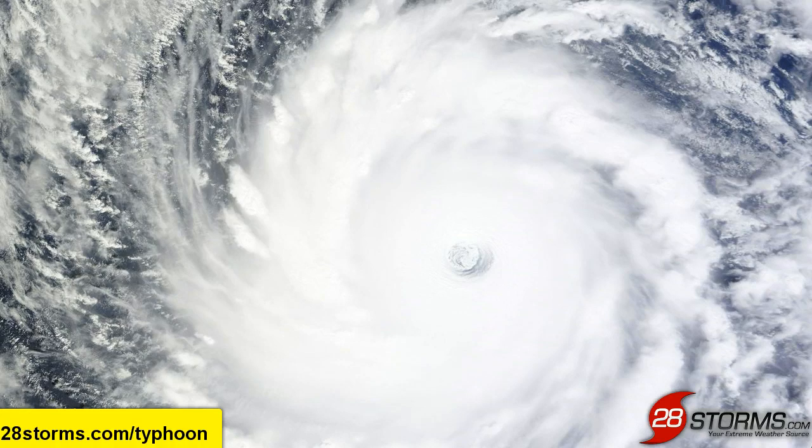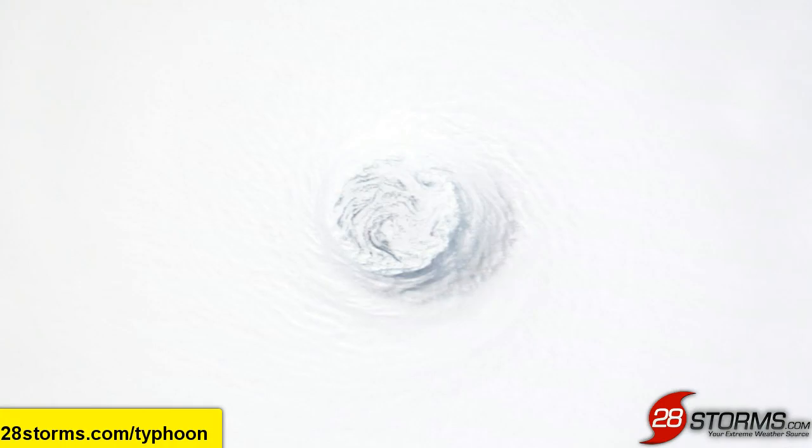We haven't had a typhoon this strong since Super Typhoon Haiyan struck the Philippines late last year in November. As we take a more zoomed-in look, you can see that this is a well-defined eye. You even see some mesovortices swirling around within the eye itself, which is a very common occurrence for typhoons that become this strong.